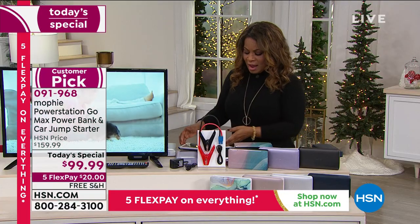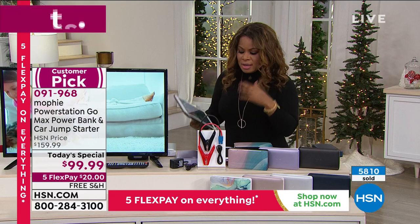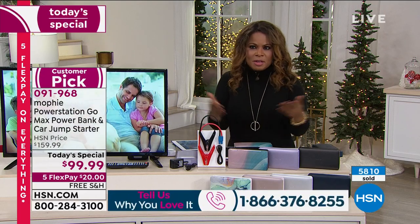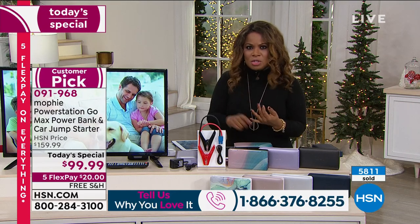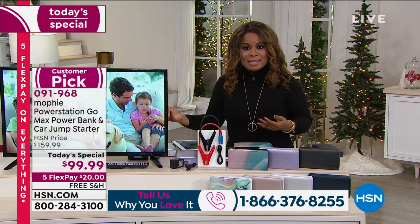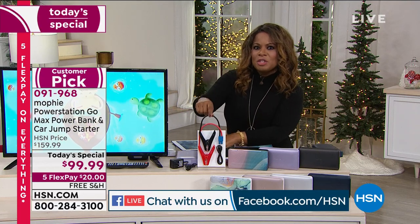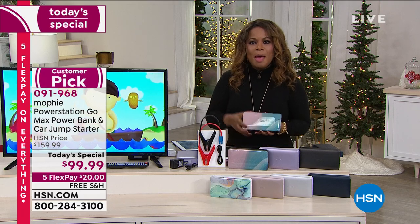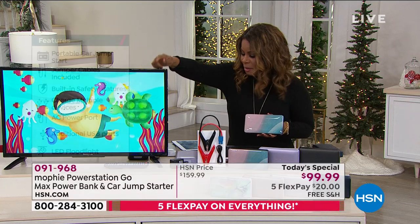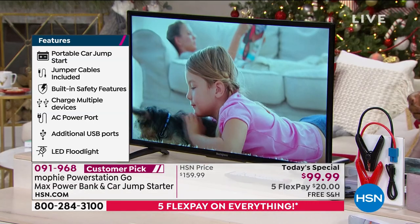Everyone's excited — we're live on Facebook, shout out to Monica Grace Watson who recommends Mophie. Think about it: if you get in your car and it doesn't start, do you panic, call someone, or wait 30 to 45 minutes for roadside assistance? Now you've got the solution right in your hands. And it's not just for jump starting — it powers virtually anything, including a lamp, and this television on set is actually being powered by the Mophie right now.